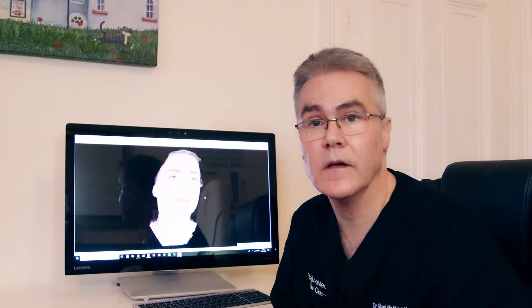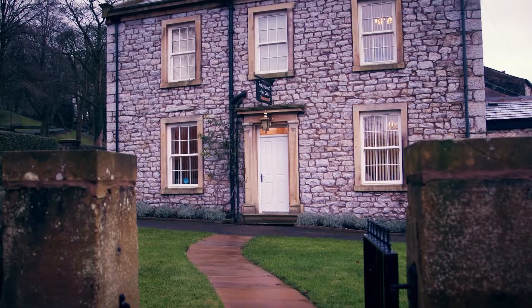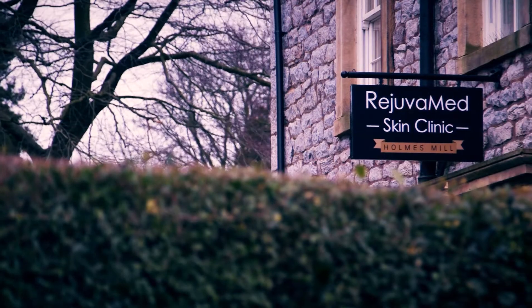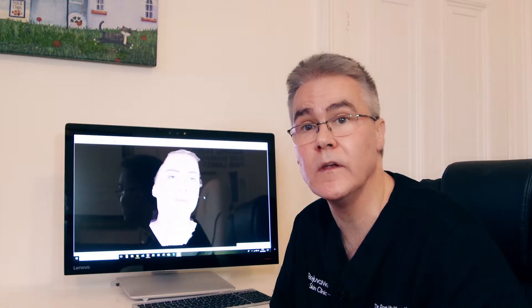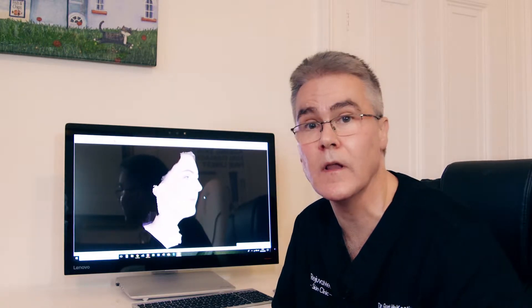My name is Dr. Grant McKeating. I'm a consultant anaesthetist and medical director of Rejuvamed Vein Centre in Clitheroe. We opened the Vein Centre to bring high-quality, low-cost varicose vein treatments to patients in Lancashire.